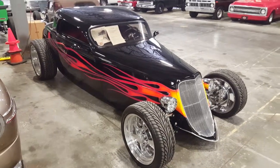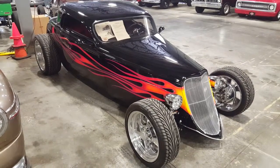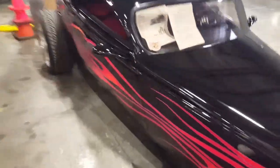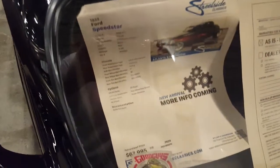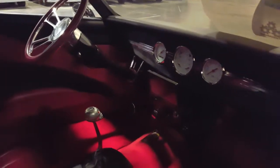Hey, welcome back to the channel guys. Today we got a 1933 Ford Speedster — this thing is cool as hell. They are asking close to $68,000 for this car. Don't know if it's worth it or not. I think this is a kit thing, I'm not sure, but pretty nice man — beautiful car.